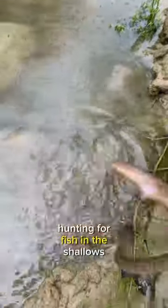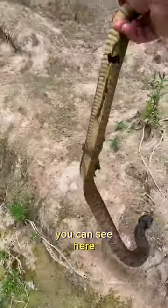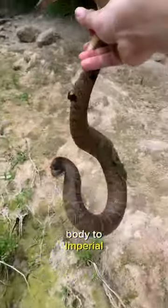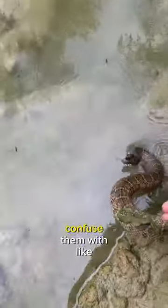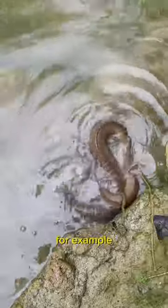Let's check out this peaceful little plain-bellied water snake hunting for fish in the shallows. You can see here she's flattening out her body to appear more intimidating or even venomous, which is why many people confuse them with cottonmouths, for example. They're also incredible swimmers, as you can see here.